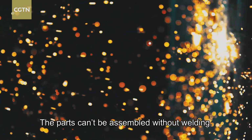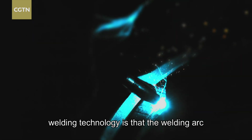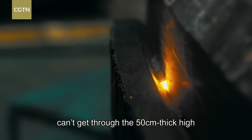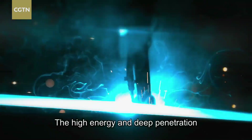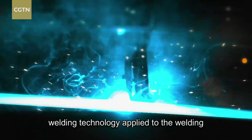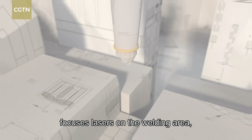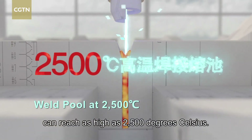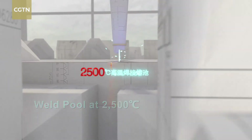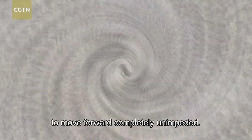The parts can't be assembled without welding. The biggest challenge of traditional welding technology is that the welding arc can't get through the 50-centimeter thick, high-strength steel plates of tunnel boring machines. The high-energy and deep-penetration welding technology applied to China's tunnel boring machines focuses lasers on the welding area, creating a weld pool where temperatures can reach as high as 2,500 degrees Celsius. This technology allows the indomitable beast to move forward completely unimpeded.